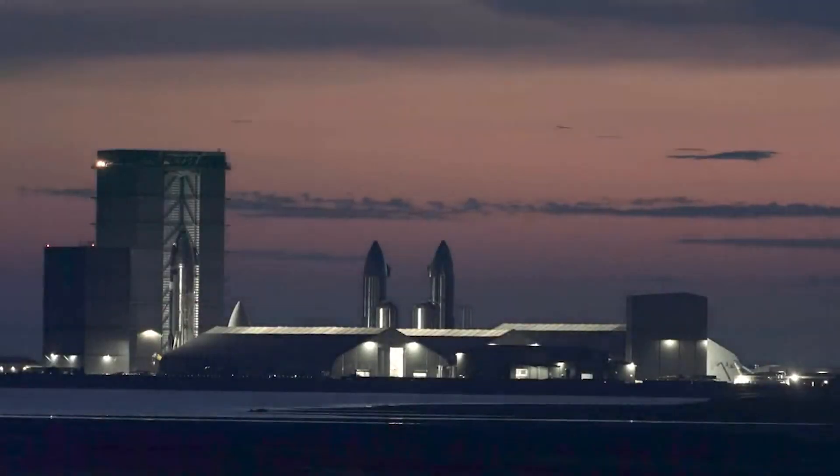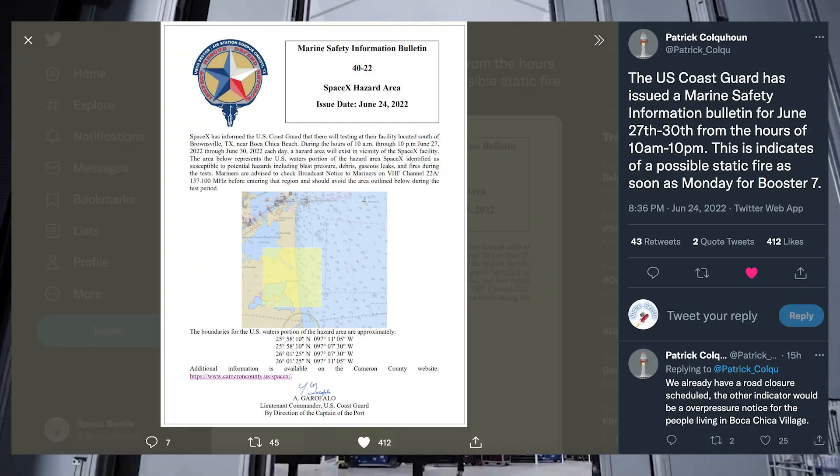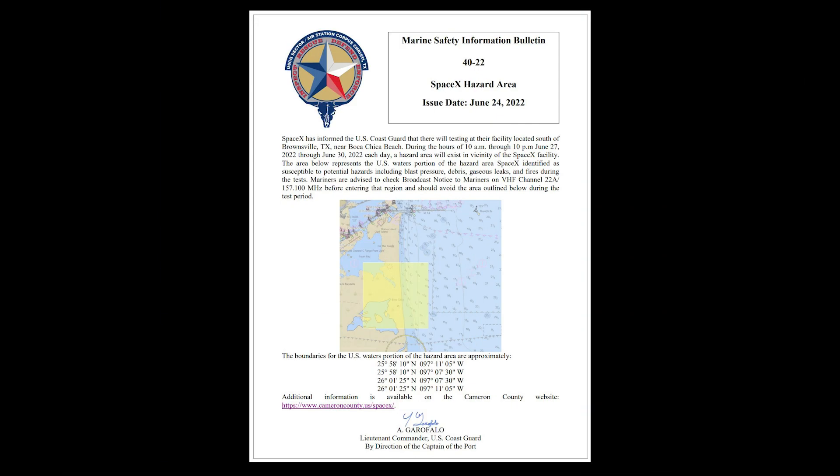The next day, that is yesterday, rather unexpectedly, we got this Marine Safety Information Bulletin, which says that SpaceX has informed the U.S. Coast Guard that there will be testing at their facility near Boca Chica Beach during the hours of 10 a.m. through 10 p.m., beginning on June 27th through June 30th each day, and that a hazard area will exist in the vicinity of the facility.